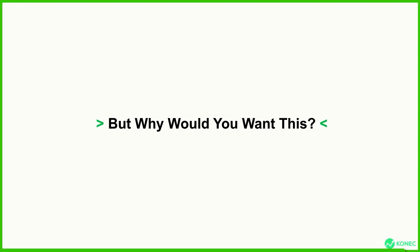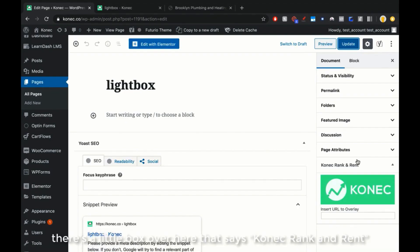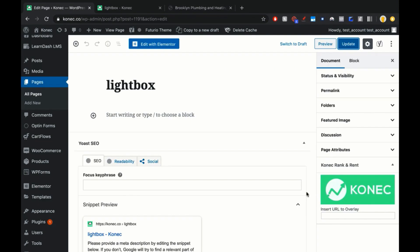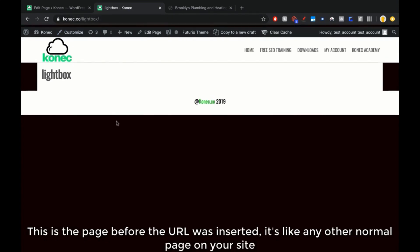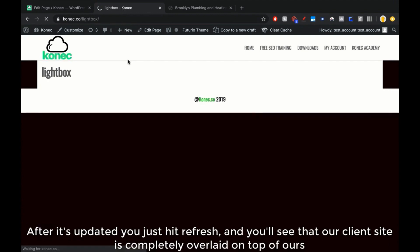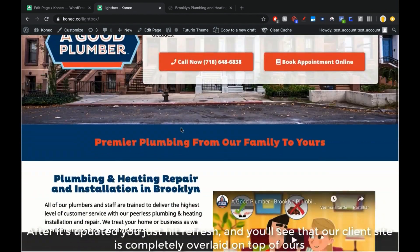Let's go into WordPress and I'll show you exactly how this works. If you install the plugin, just create a new page and you'll see there's a little box that says Connect Rank and Rent. It's very easy — you just copy the URL of the client you want to rank, paste it here, and hit update. This is the page before the URL was inserted — it's like a normal page on your site. After it updates, you just hit refresh, and you will see that the client site is completely overlaid on top of ours.